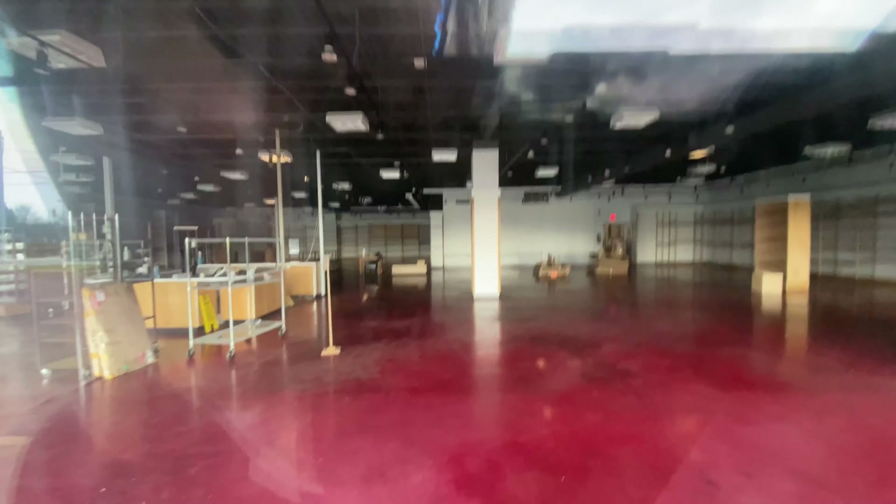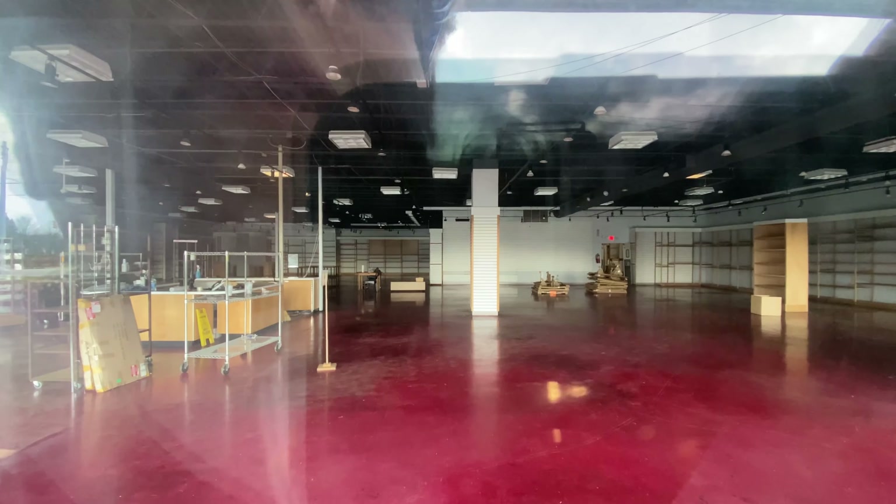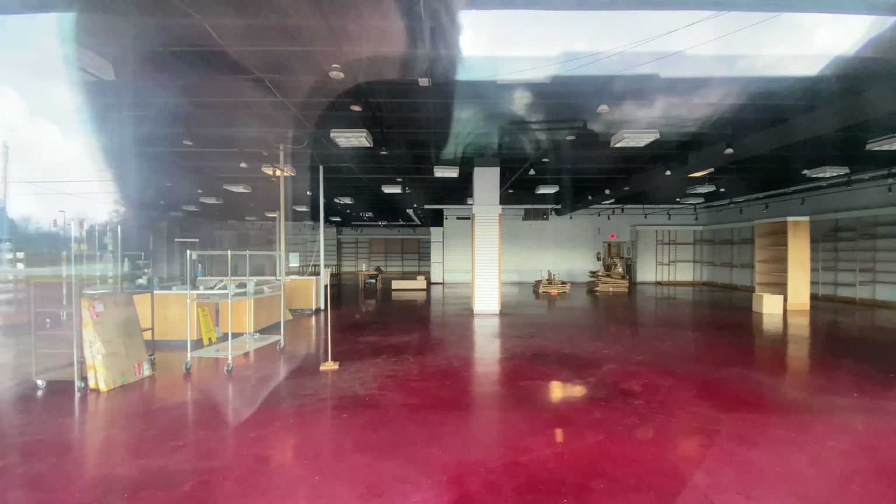The red floor, as Pier 1 always has. It looks like — I could be wrong — but it looks like they're getting ready to empty this out, doesn't it? This is a big Pier 1.